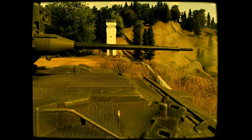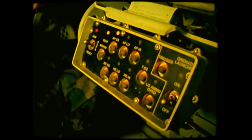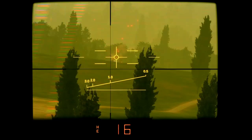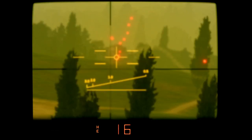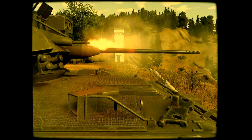Bradley's 25mm Chaingun, developed by Hughes Helicopter, comes with both armor-piercing and high-explosive incendiary ammunition. With the push of a button, the gunner can switch between the two ammunition types instantly. The Chaingun fires at a rate of up to 200 rounds per minute and is mounted alongside a coaxial 7.62 machine gun.